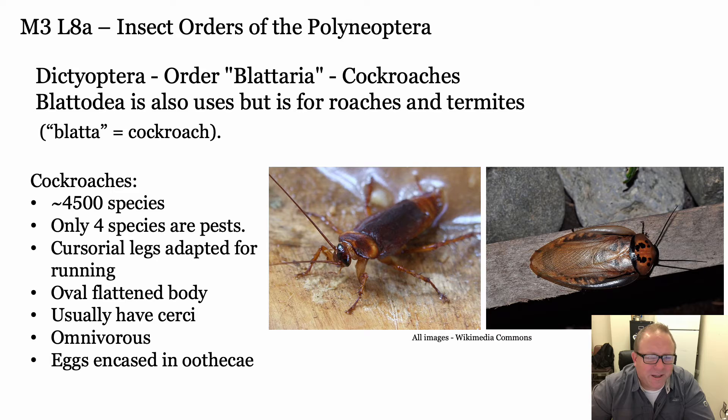Now we get to the order Blatteria, now used for cockroaches and termites. We found out - in fact I was in the lab that did the molecular work that figured this out - that termites are actually part of the cockroaches. There are wood roaches that started living in wood, and the termites probably evolved right from the wood roaches a long time ago.